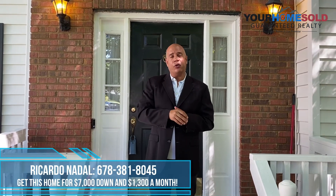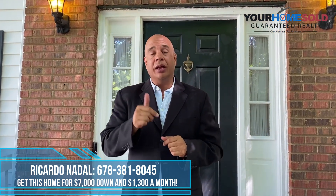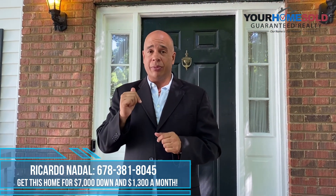Hey guys, remember June 28th from 1 to 2 p.m. we're going to have our physical open house on this property. Three bedroom, two bath, Lawrenceville, Collins Hill School District. Come on inside, it's under $250,000. If you have a house to sell, give us a call — we can buy your house or you can buy this one. 678-381-8045.